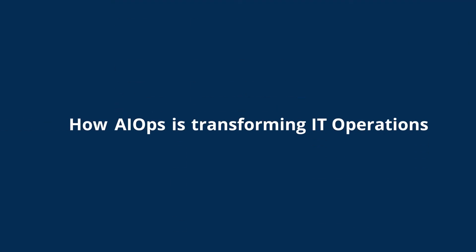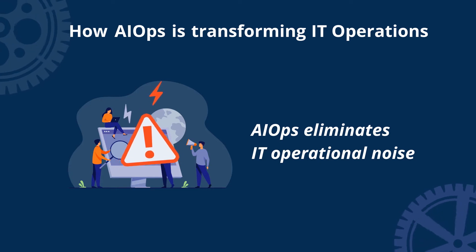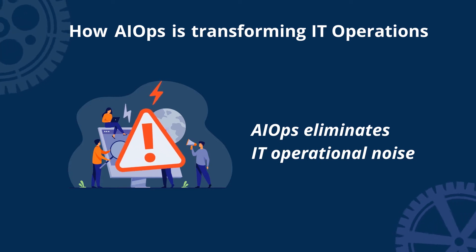How AIOps is transforming IT operations: AIOps eliminates IT operational noise by reducing low-priority and unnecessary alerts and notifications that might distract from real service-affecting issues.